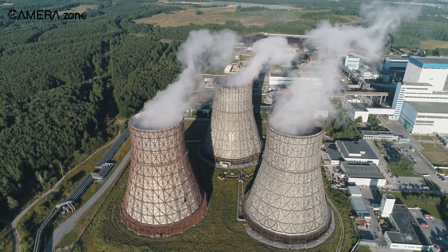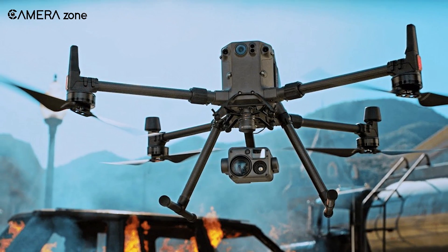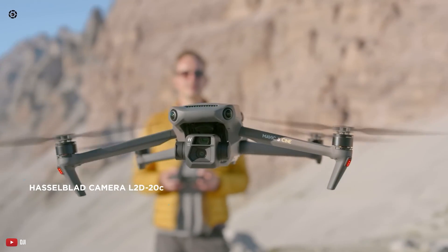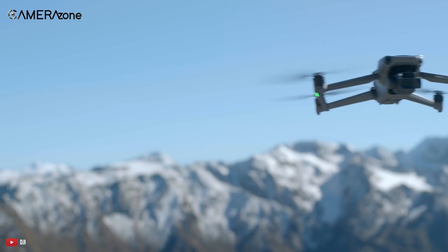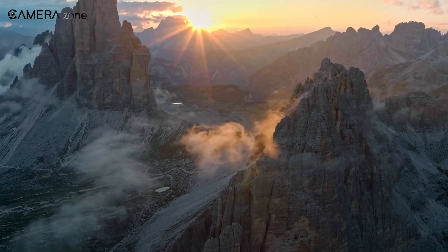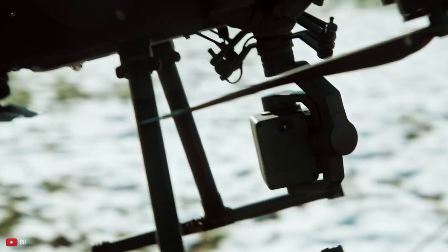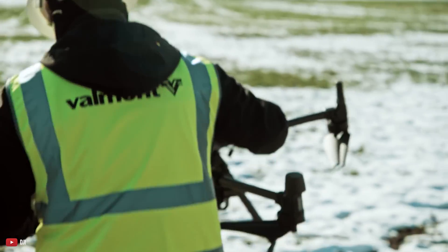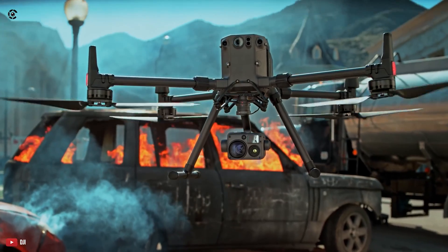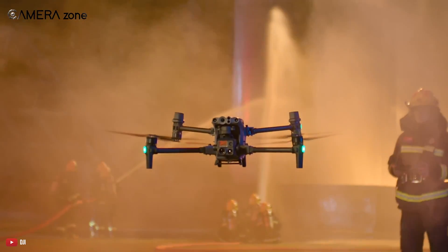So how did small businesses manage for those two years? The answer: instead of buying the 300RTK, people used Mavic drones to get the job done. It wasn't the most convenient solution, but it was cheap and got the work done. Clearly, there was a need for something less expensive. The 300RTK also had a portability problem — stuffed with so many features, it became bulky. So the 300RTK had two core problems: it was way too expensive and too bulky. DJI understood these problems, and their answer is the M30T.